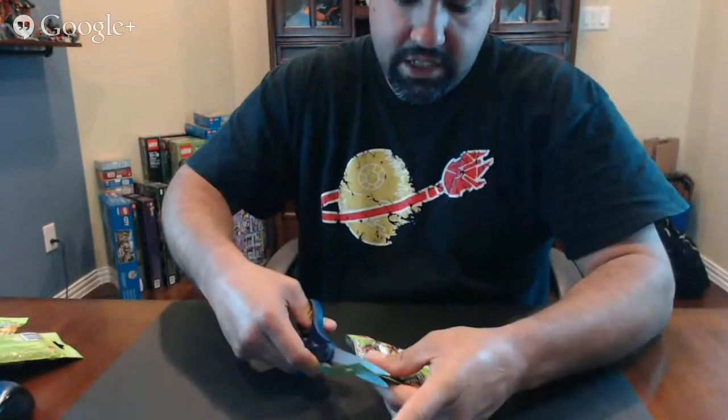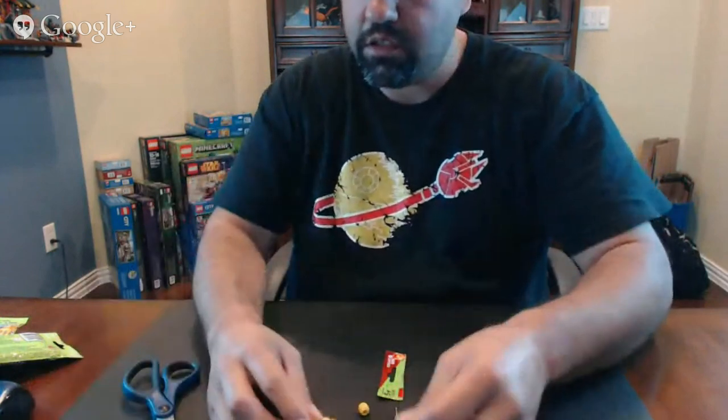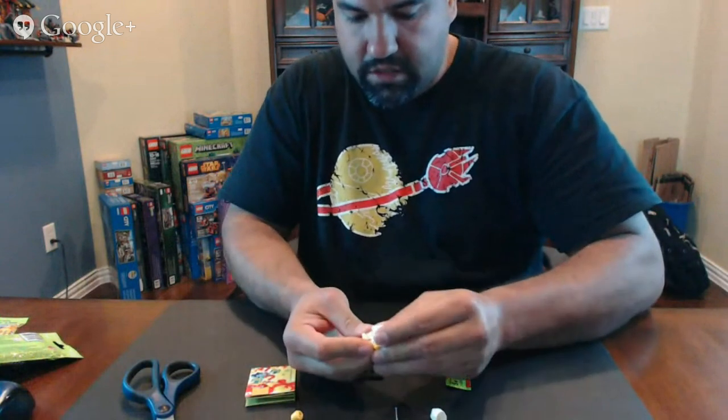I've already done the feel test on them, so I kind of know which minifigures I'm missing. But now that they're all mixed up, I'm going to try to feel them again — it's going to keep it a surprise. Remember, there are some duplicates in here. So here we go, starting with the first one. The first one is the fencing guy. He's pretty cool.